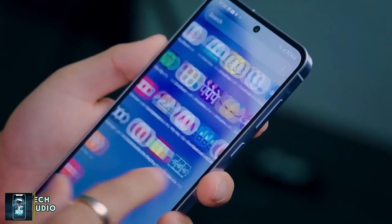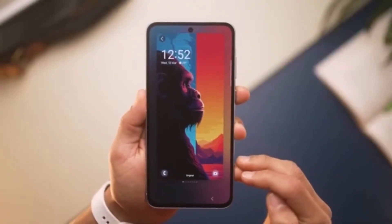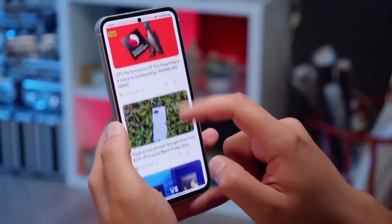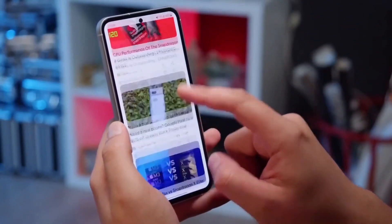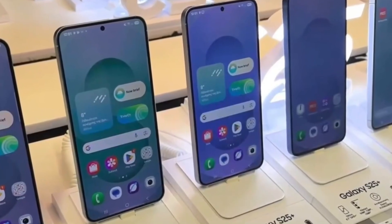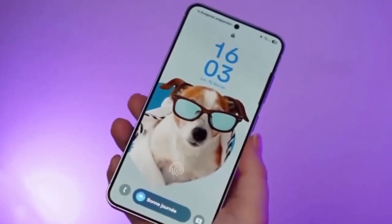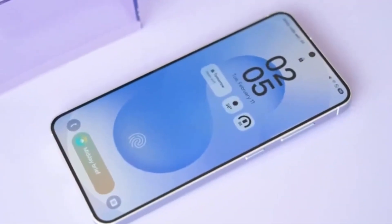The idea is pretty clever. The display will use artificial intelligence to control individual pixels and adjust the viewing angles. So if you're looking at sensitive information like a bank app, the screen automatically reduces visibility for people standing next to you, almost like a built-in privacy filter.